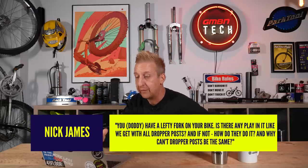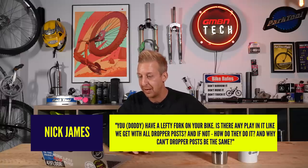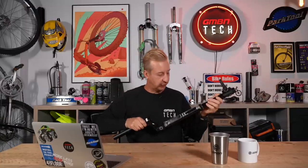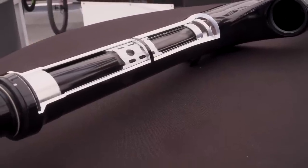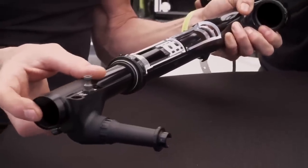Next up from Nick James, another lefty-related question: 'You've got a lefty fork on your bike — is there any play in it like we get with dropper posts? If not, how do they do it, and why can't dropper posts be the same?' I've never thought about it from a dropper post angle. So I've got a cutaway lefty here — there'll be some details on screen. The original lefty had four sides; this one has three sides with bearings running on each side. It cannot move — there is no movement, no rattle, nothing. That's the secret to how this engineering masterpiece works, and it's why I love it — it's so over-engineered to achieve something you can ultimately get with two legs.